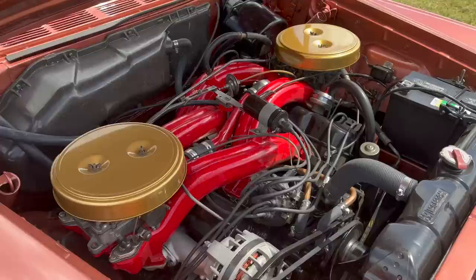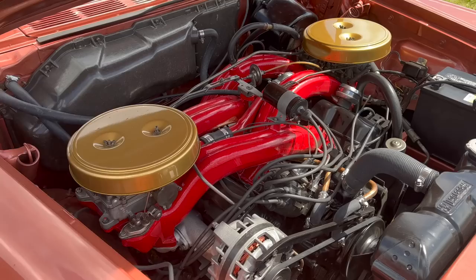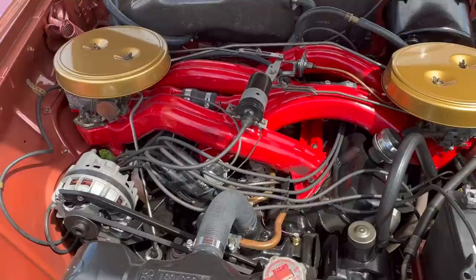There are different versions of this same basic engine package available depending on the line and the year, and it could come in all sorts of different colors. This one has a black engine with red manifolds and gold air cleaners — very attractive. And of course there was the Plymouth version of this called the Sonoramic Commando, which is amazing. That one was a red engine with a whole bunch of gold on the top.